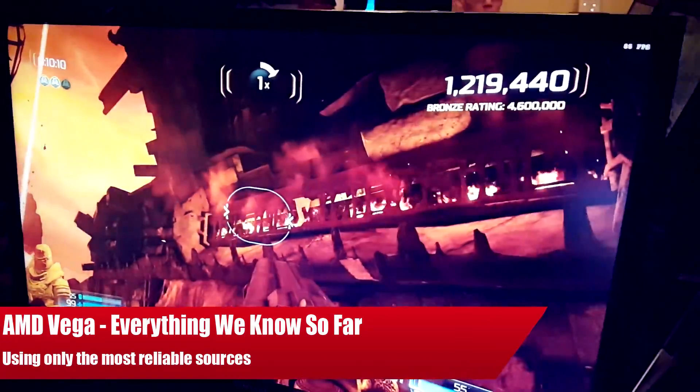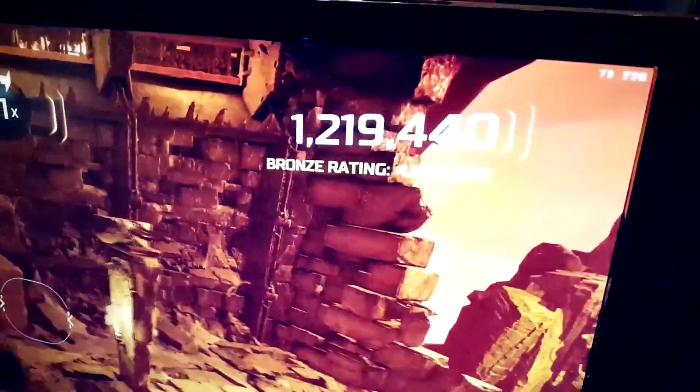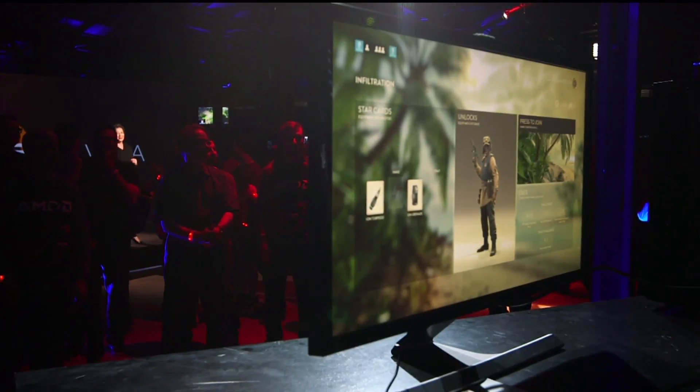Ladies and gentlemen, my name's Paul, and welcome to yet another RedGamingTech video.